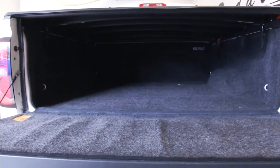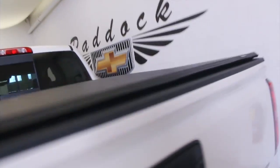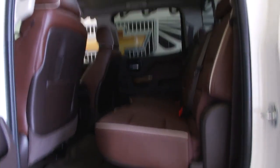Help you see the true condition of this Silverado. It's got the cloth bed liner, tonneau cover, aluminum alloy wheels, chrome handles, and that beautiful saddle leather interior.